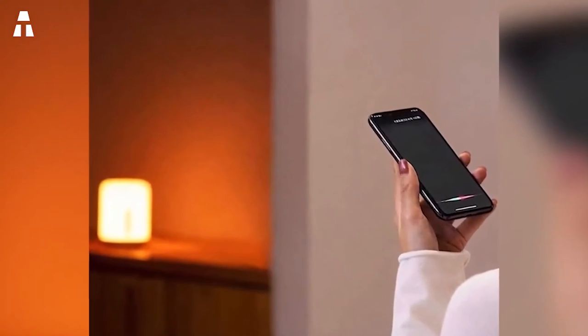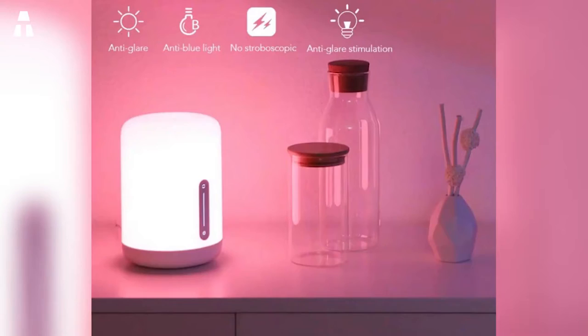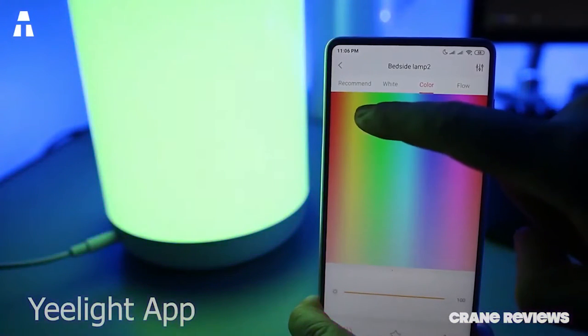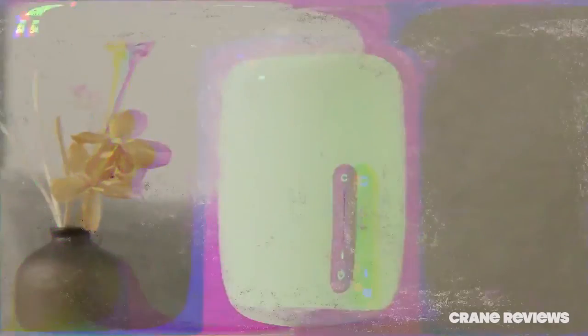It is possible to control it by voice, by phone, or simply by using the touch button to adjust the lamp. Just touch it and it lights up. You will also be able to set the colors as well as the on-off times from the brand's free application called Mi. The intelligent voice command is compatible with Alexa, Google Assistant, or Apple HomeKit.